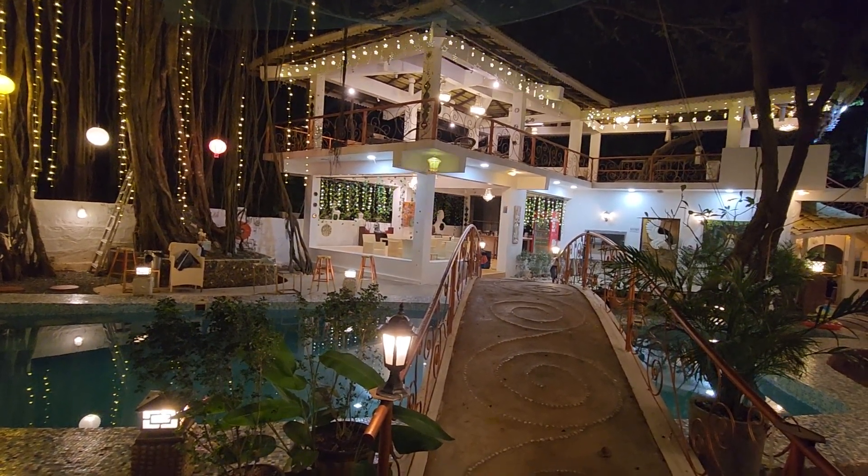The pool is not very big — it's a decent size — and obviously it's not heated, but here in Goa you don't need a heated pool. And the feature is it has a banyan tree right in the courtyard, which looks amazing and beautiful.